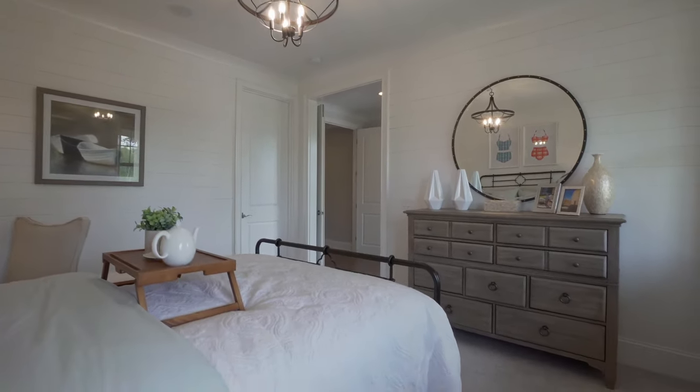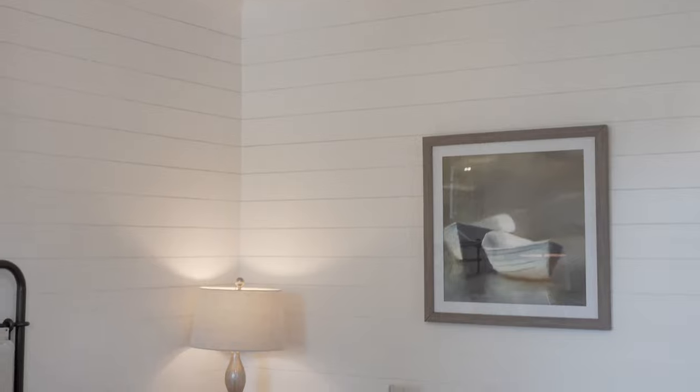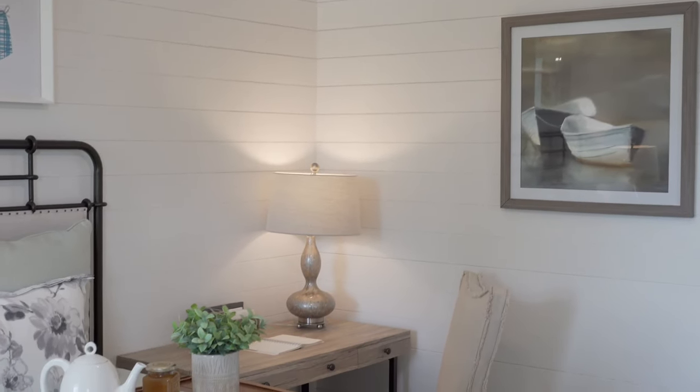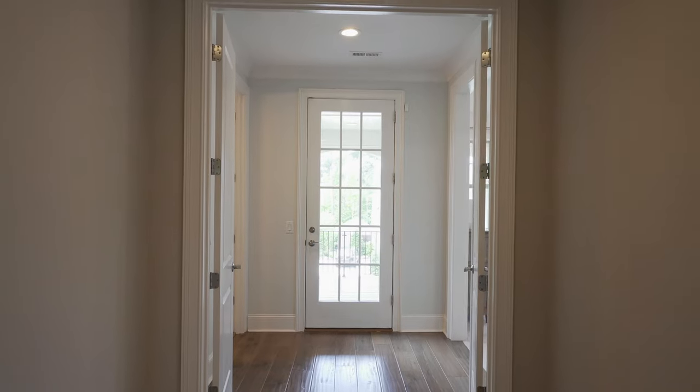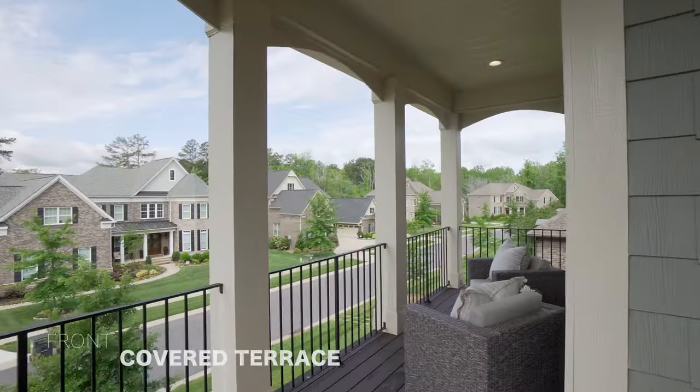Gorgeous details in here, tons of natural light. The unique thing about this space is it can be closed off from the rest of the floor, making it perfect for multi-family or next-gen living. And just outside this bedroom is access to your front covered terrace.